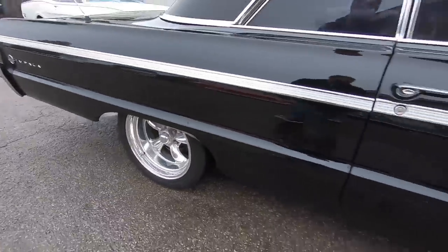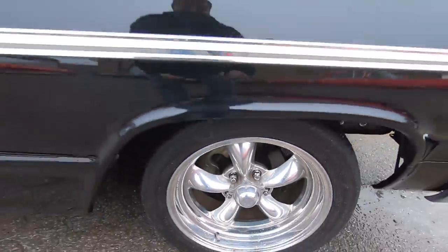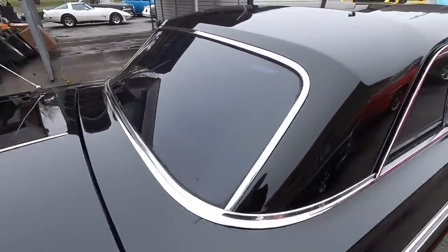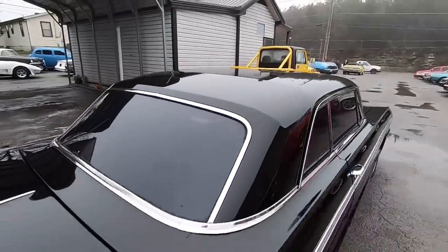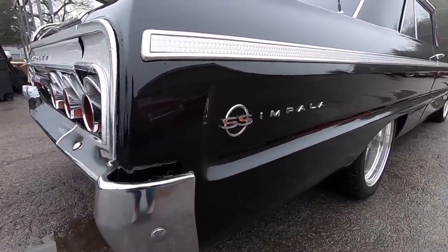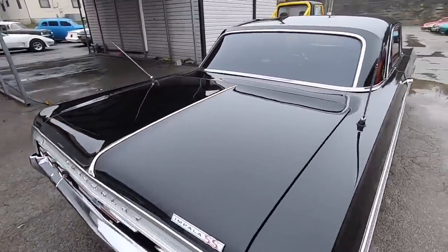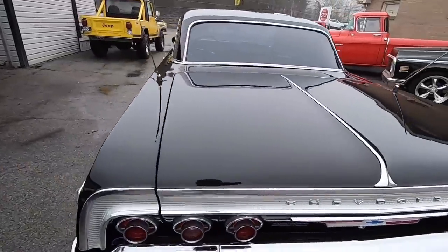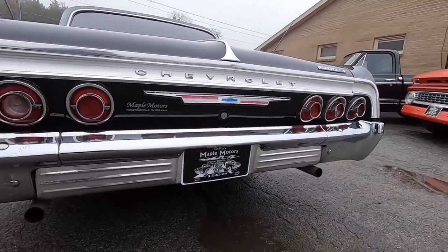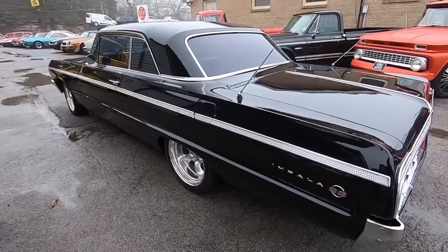Front disc brakes on this one — you can see them through the wheel. The rear bumper looks awesome. All the trim on this car is nice and shiny, it's all popping.